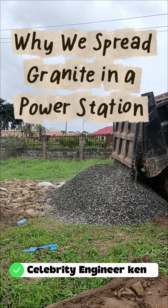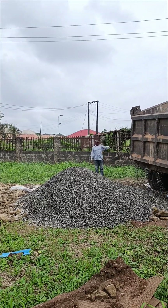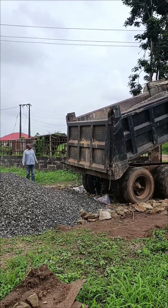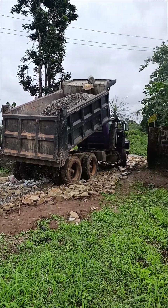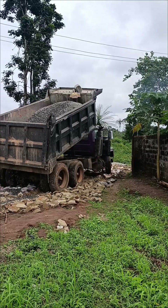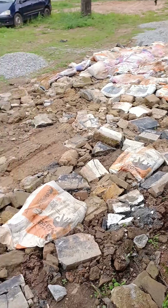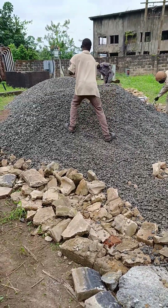What you are seeing right here isn't just another construction thing. This is one of the most overlooked safety tips in electrical engineering — the spreading of granite stones across a substation yard. Every handful of gravel being poured here plays a silent but powerful role in keeping both the equipment and the engineers safe. In a substation like this, we are dealing with voltages high enough to light up an entire community.